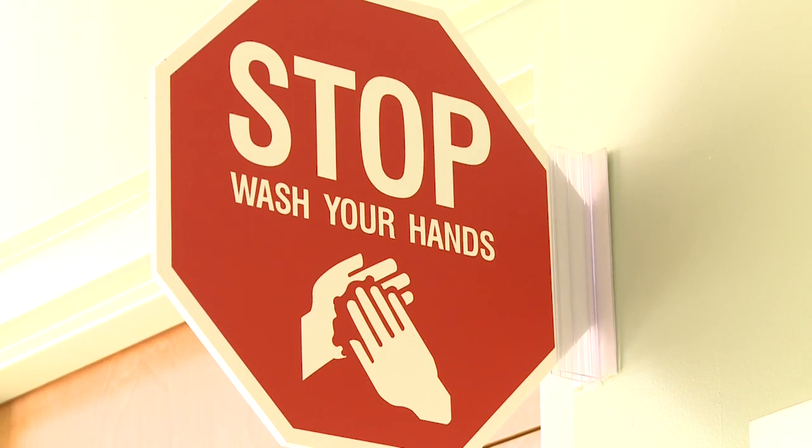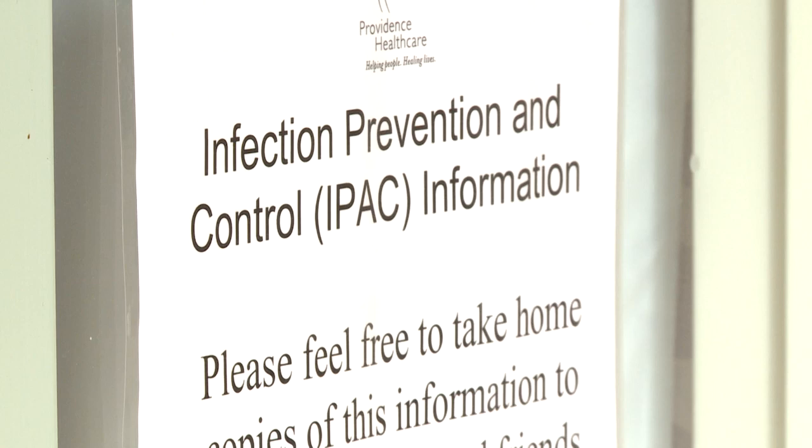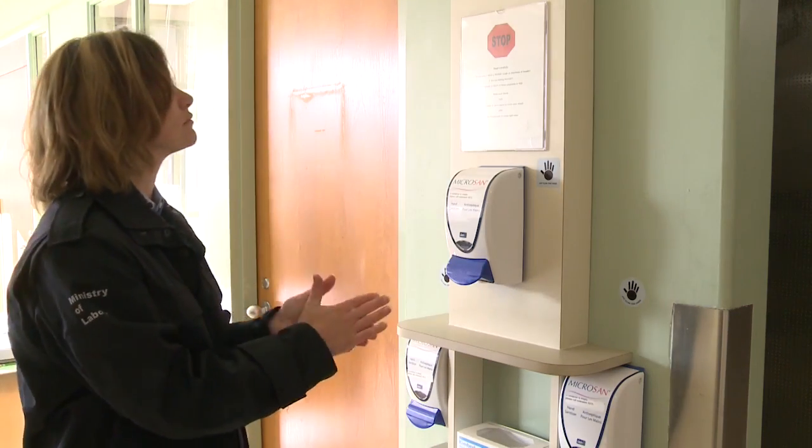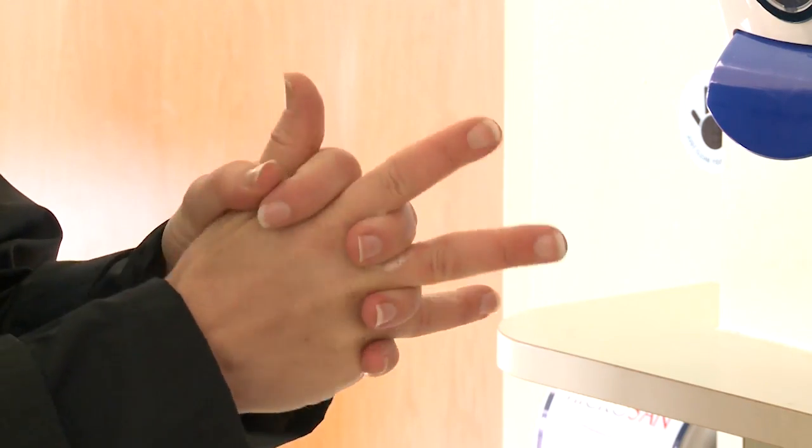Upon entering a healthcare facility, the infection control measures that I'm looking for may include signage, passive or active screening, and alcohol-based hand rubs so that people entering the facility have an opportunity to clean their hands.